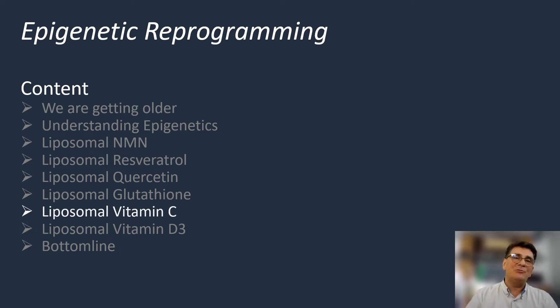Welcome to Epigenetic Reprogramming, Volume 4. In the first sessions, we had discussed certain nutraceuticals which can promote our cellular fountain of youth. We had also discussed certain very valuable nutraceuticals which are effective in protecting us from oxidative stress and senescent cells, which are key major factors in premature aging. In this last session, we will emphasize two key vitamins which have got also very important roles in preventing premature aging.